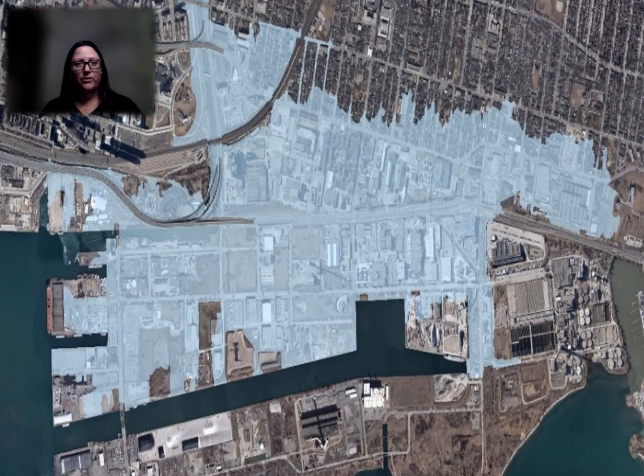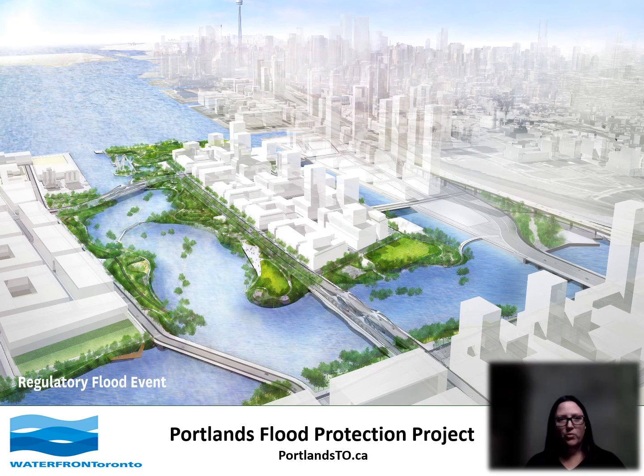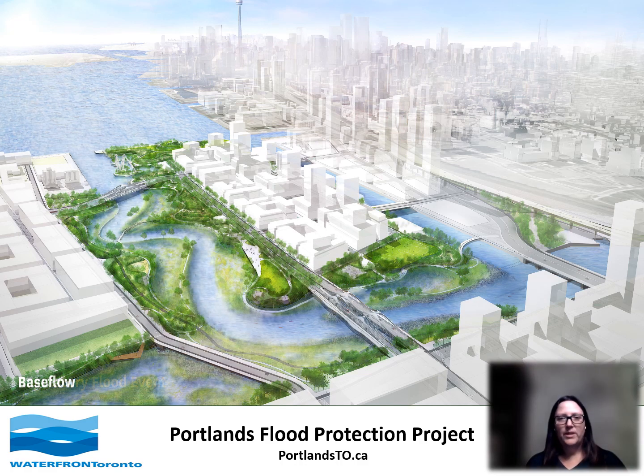Here's a closer look at the Keating Channel looking out into Lake Ontario before the construction work started. This area is prone to flooding during extreme weather events and to overcome this issue a brand new naturalized river mouth is being created. The Don River Naturalization Project is also known as the Portland Flood Protection Project. This project is being led by Waterfront Toronto and is funded by all three levels of government. The City of Toronto and TRCA are also partners on the project. This is a massive river restoration project and one of the biggest infrastructure projects in Toronto's history.